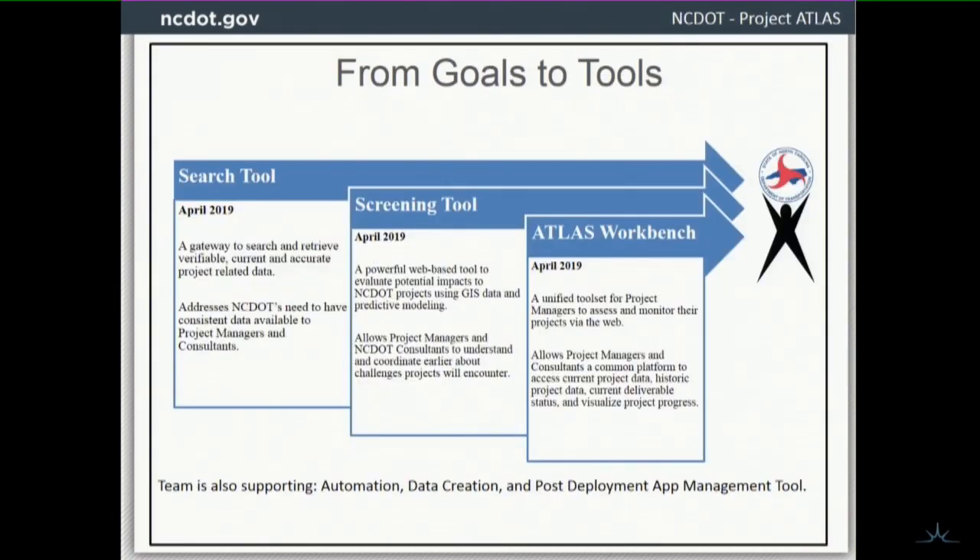From goals to tools: the searchable gateway is our search tool. The screening tool — we're calling it the Atlas Screening Tool. And we've got the Atlas Workbench, which is our management tool. The search tool will allow you as an NCID user — anyone in this room can get an NCID — access to all the data we've compiled that's not secure. You can search and locate the data. If you want to see whether NCDOT has wetlands data, cemeteries data, or shelter data, you'll be able to find that and use the same data that project professionals at NCDOT use to evaluate projects. You'll have the ability to find it, search it, and download it if you want.